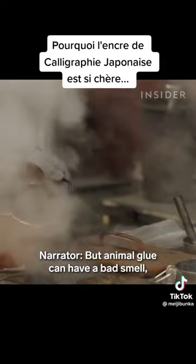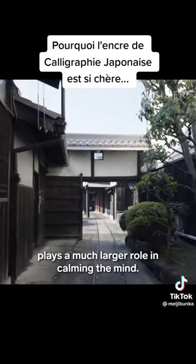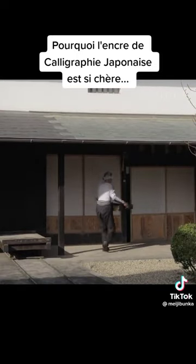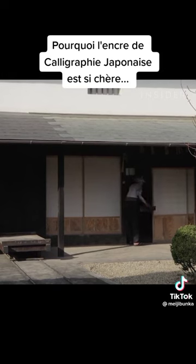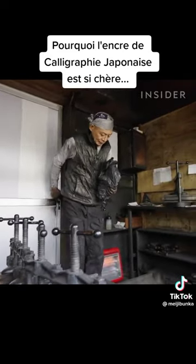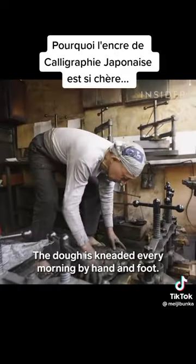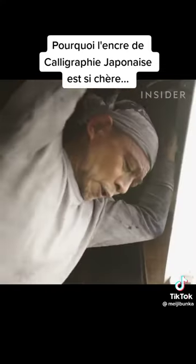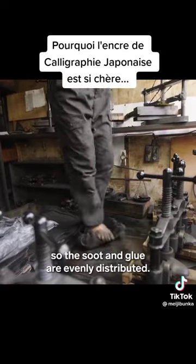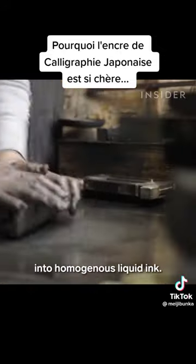Animal glue can have a bad smell, so sumi ink makers add fragrance like borneol and musk to counteract it. The next step is to knead the soot, glue and fragrance into a soft dough. The dough is kneaded every morning by hand and foot. Toshitsugu takes care to knead it thoroughly, so the soot and glue are evenly distributed, allowing the solid stick to eventually dissolve into homogenous liquid ink.